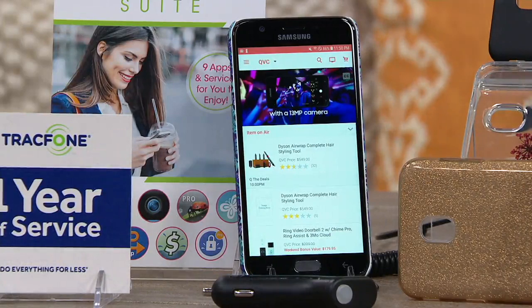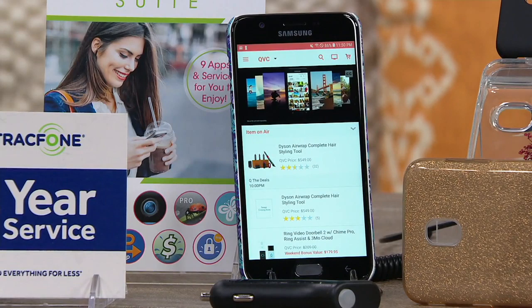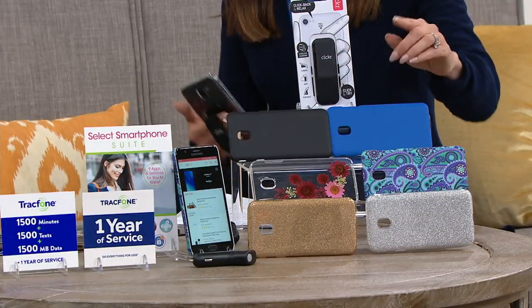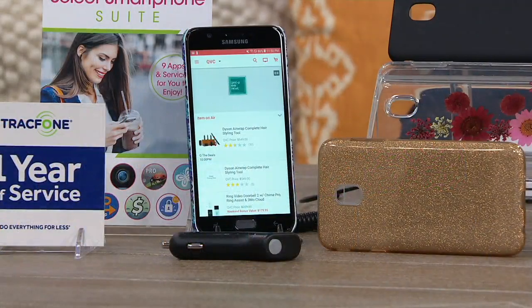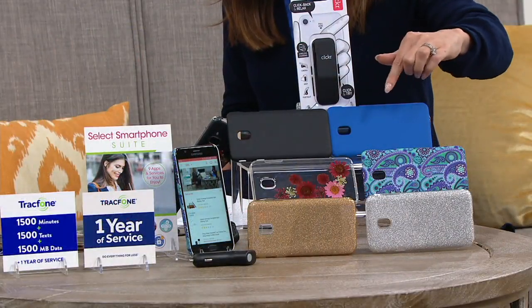It makes an amazing first phone for that kid that you're like, I don't know if I want them to have the phone plan. It makes an awesome phone for you if you're like, I don't want to pay the bill. Here's what you get — the phone itself, which is the Samsung J7 Galaxy. That's the good phone.